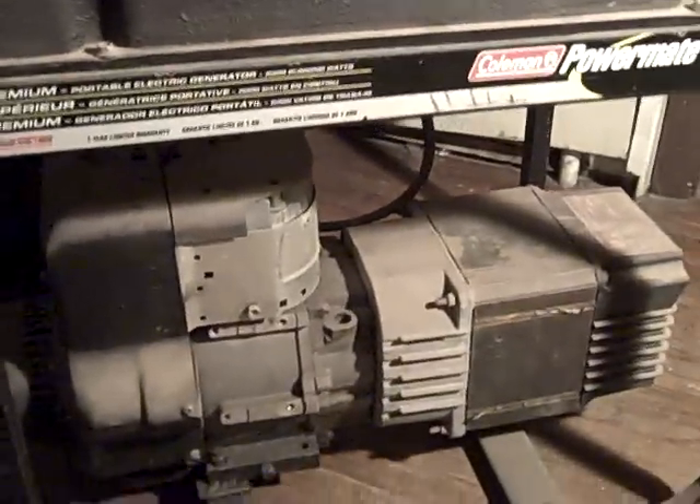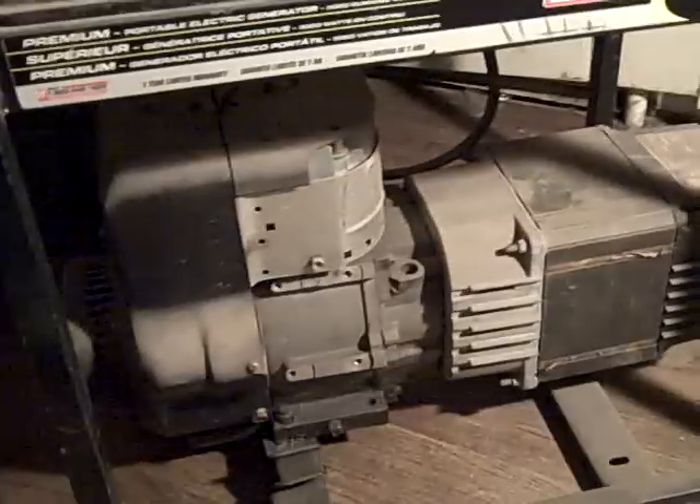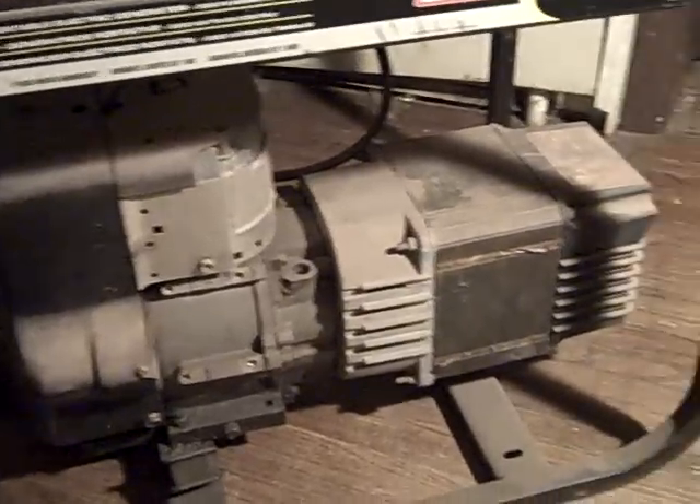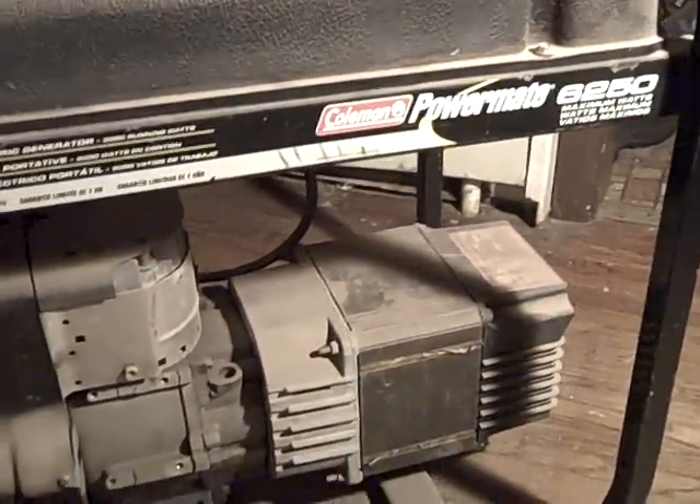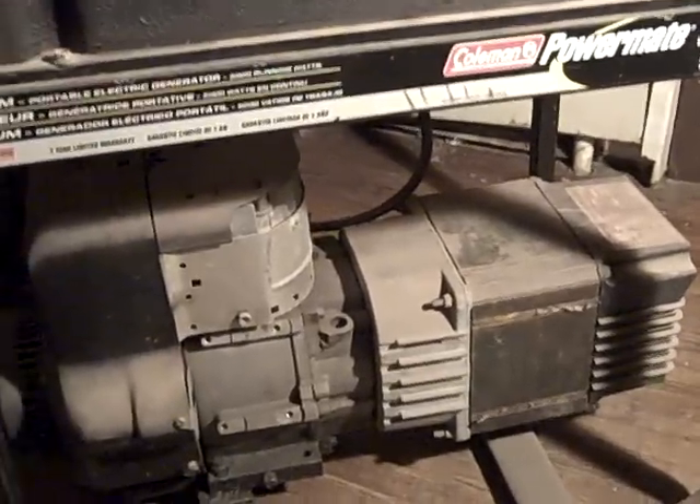I know it's gasoline, and I know how things go when that all dries up. But at this point this is gonna help quite a bit. I've got another little 1100-watt one downstairs too, just in case, but this one will keep a lot more stuff going.